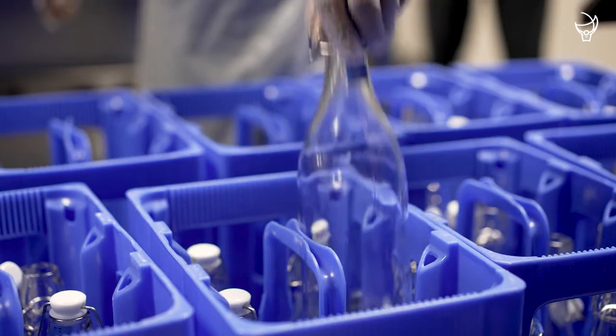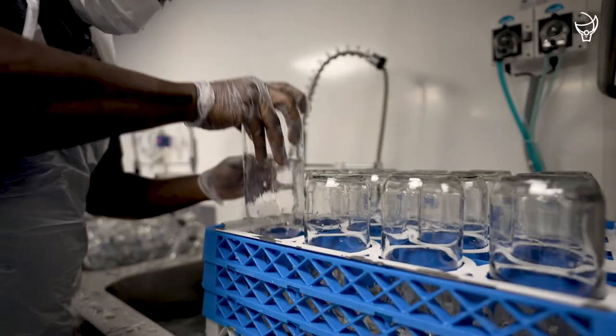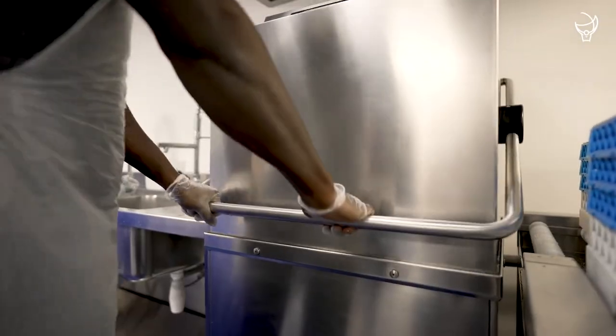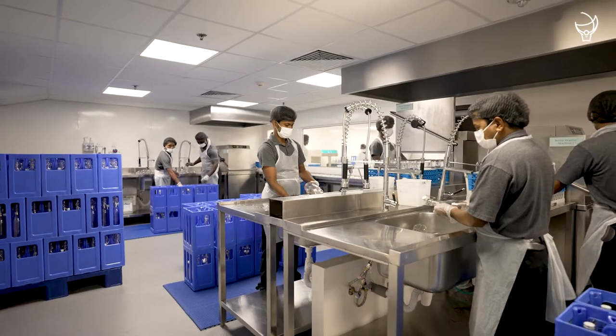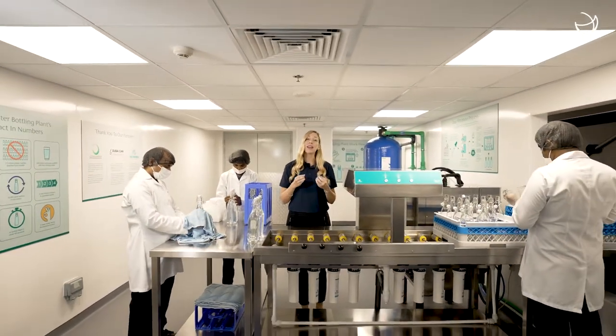The bottles will go through a stringent cleaning process first and then, using a bespoke bottle washing machine, the cycle will restart all over again on a continuous loop. Every bottle will go through a 4-step filtration process to guarantee quality.